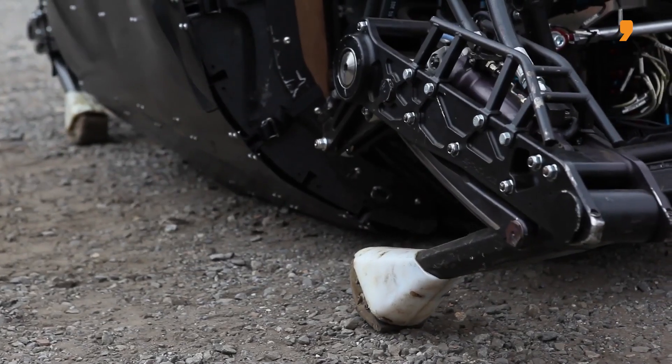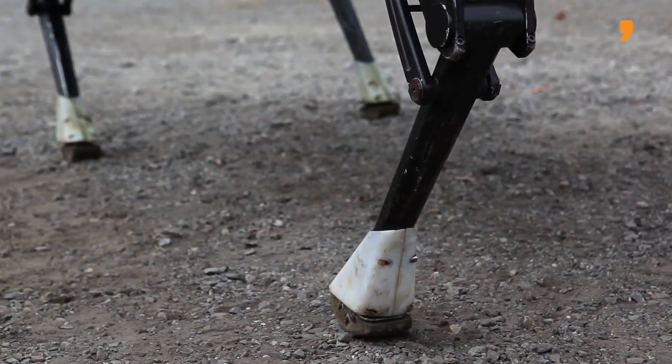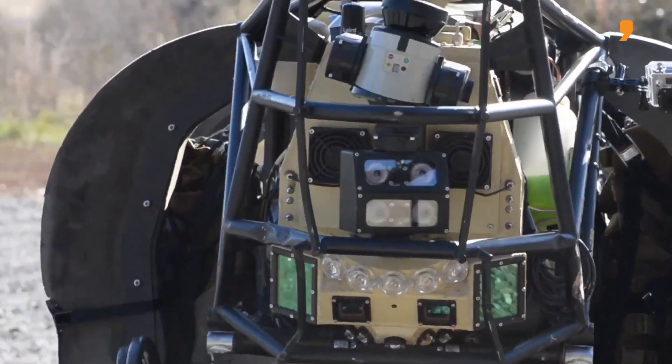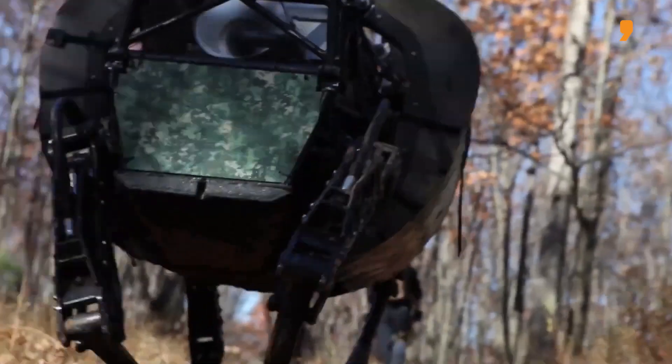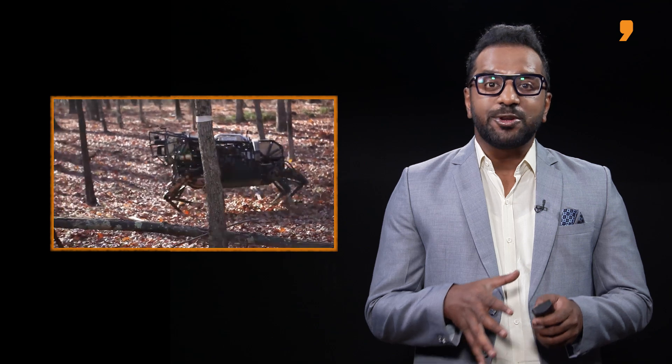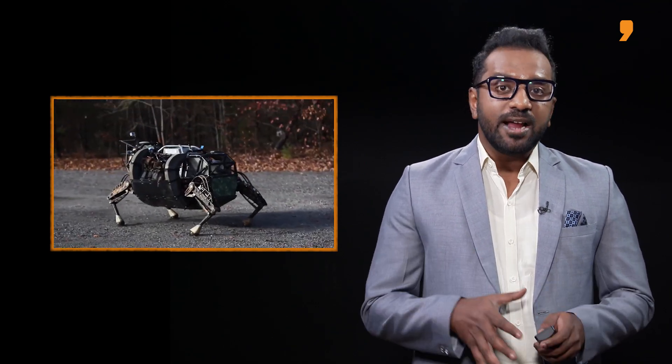Taking a step forward towards enhancing its capabilities through technology, the Indian Army is set to procure its first set of robotic multi-utility-legged equipment, or mules. Robotic mules are machines designed for surveillance and to carry logistics in challenging terrain. The design of a robotic mule resembles a dog.